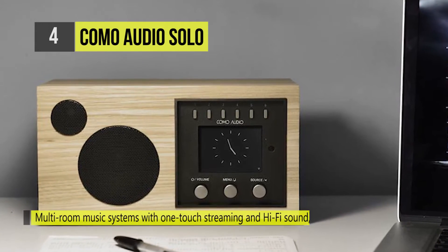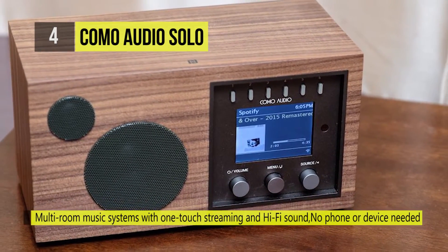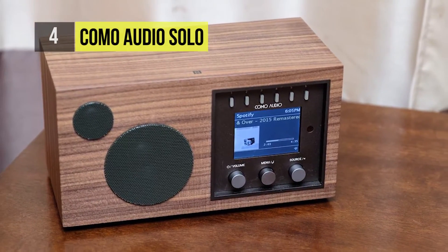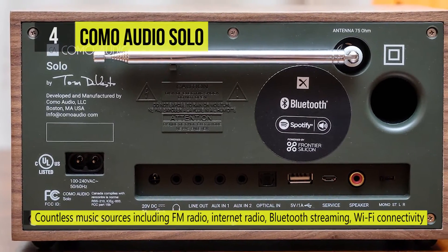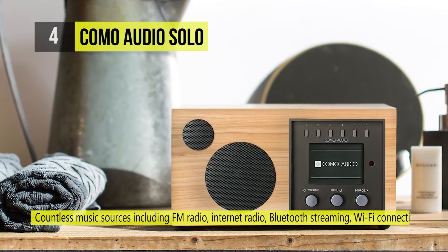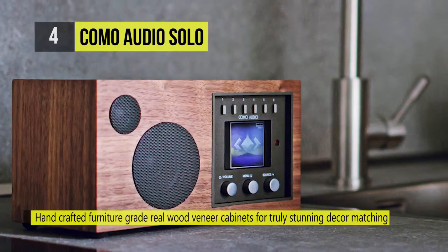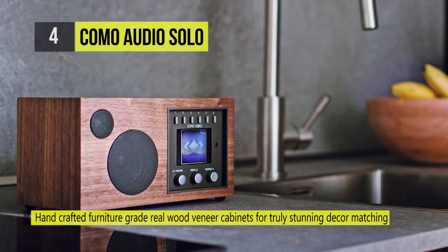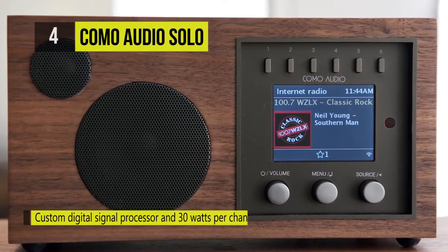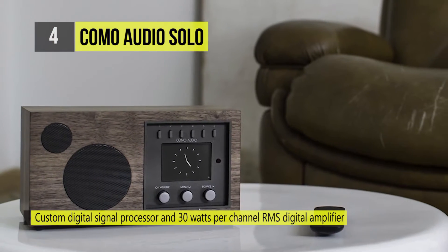Whichever way you choose to control the Duetto, you'll be able to access music from just about any source — whether it's online, on your network, on your smartphone, a USB drive, or terrestrial FM radio. The Duetto has a 30-watt per channel Class D amplifier driving a pair of 19mm soft dome tweeters and two 3-inch long-throw woofers. A rear bass port helps with the reproduction of low frequencies.